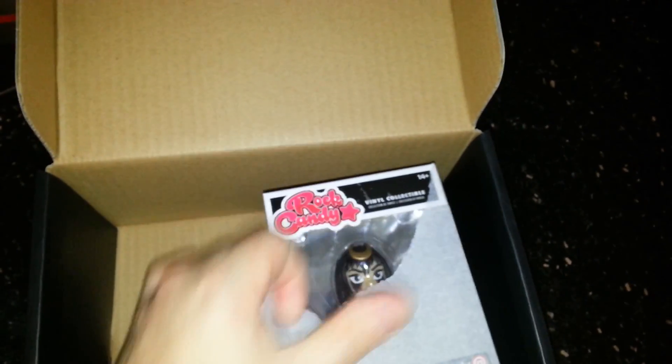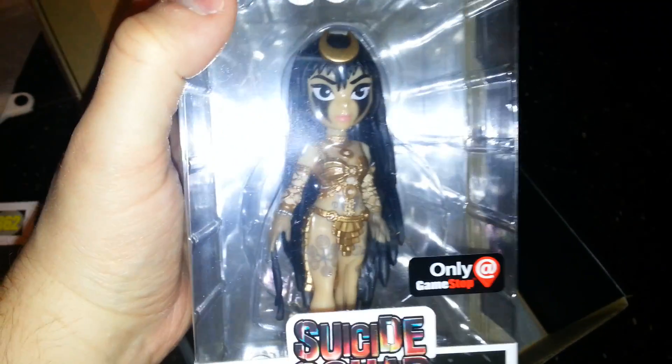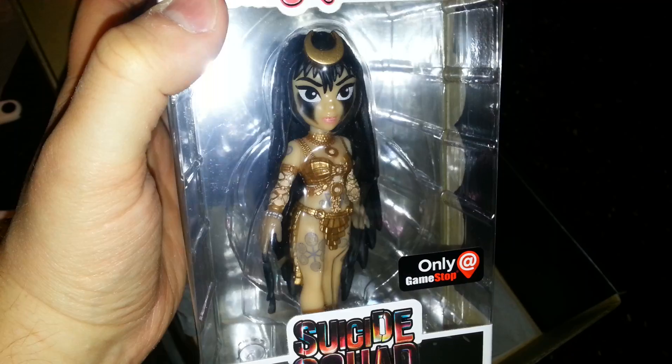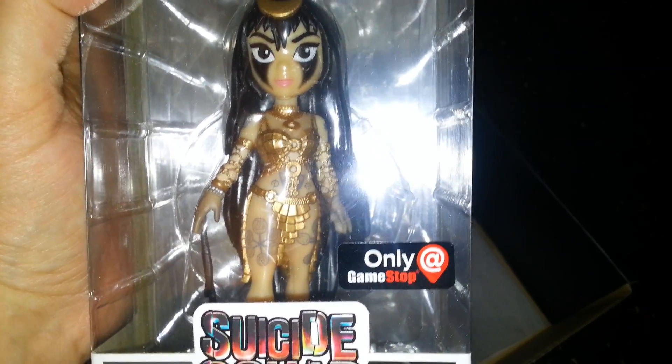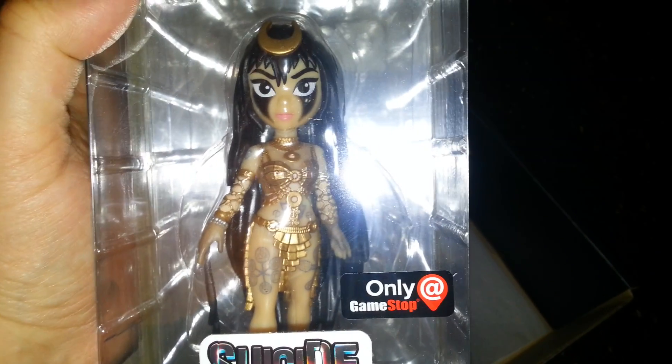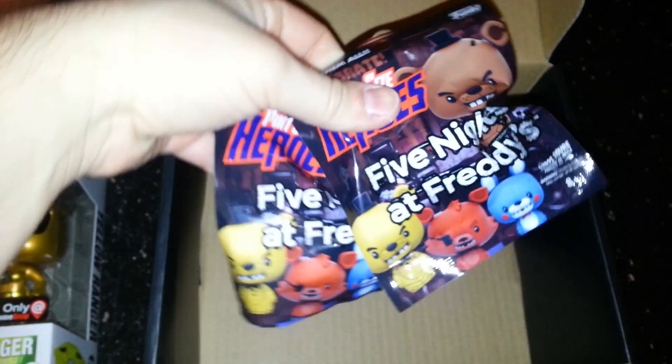We'll go ahead and open up the enchantress too, that way we can get a good look at her. Since my brother has only really seen the package, which you can see is also a GameStop exclusive — it's been pretty well confirmed that every box has her in it, so heads up if you buy multiple boxes.